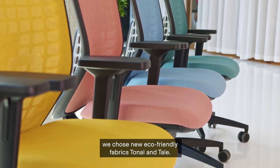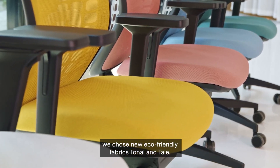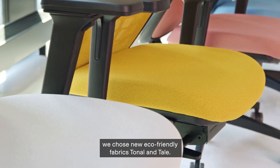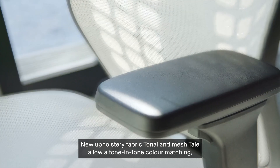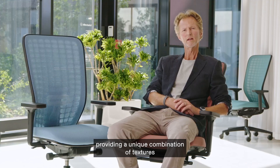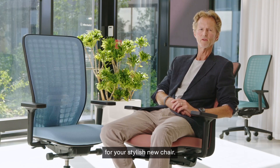For the upholstery, we chose new eco-friendly fabrics, tonal and tail. New upholstery fabric tonal and mesh tail allow a tone-in-tone color matching, providing a unique combination of textures for your stylish new chair.